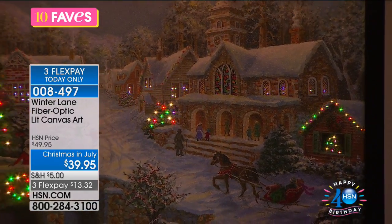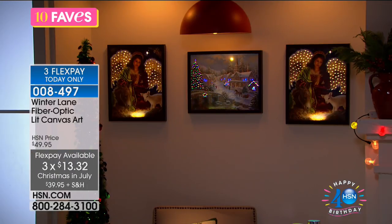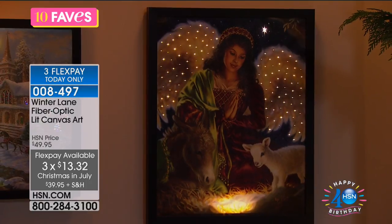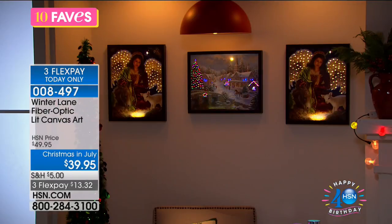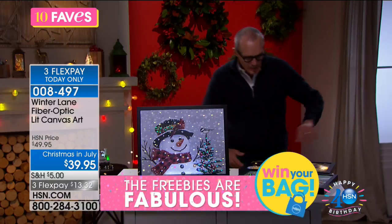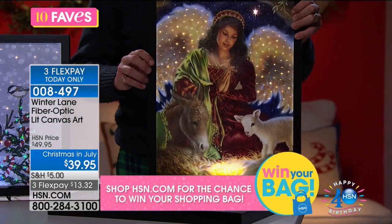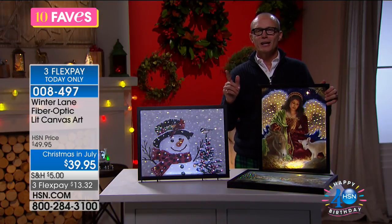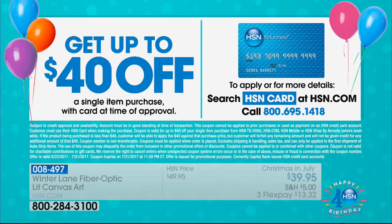The Heaven on Earth option is shown on the back of the set. Size-wise it's approximately 20 inches by 16 inches and about an inch and a half deep — specifically 19¾ inches by 15¾ inches, weighing 3.4 pounds. It features 120 fiber optic and LED lights throughout. Your three options are the Snowman, the Angel, and Heaven on Earth — all for $39.95. With the HSN card offer giving $40 off your first purchase, this could effectively be free.